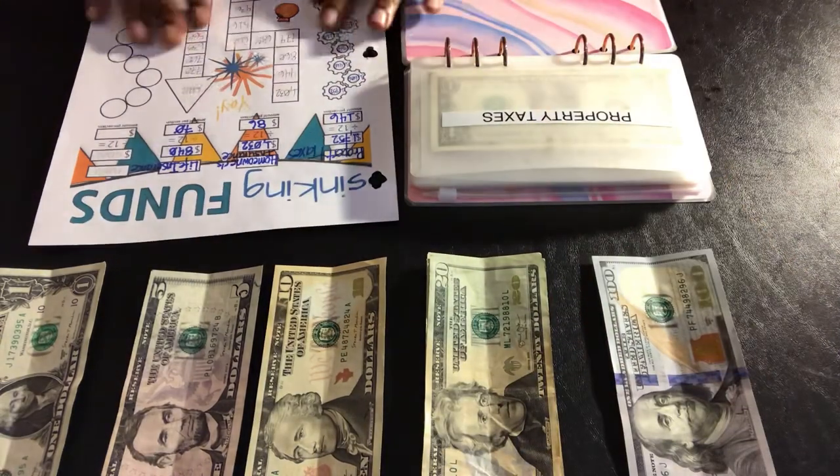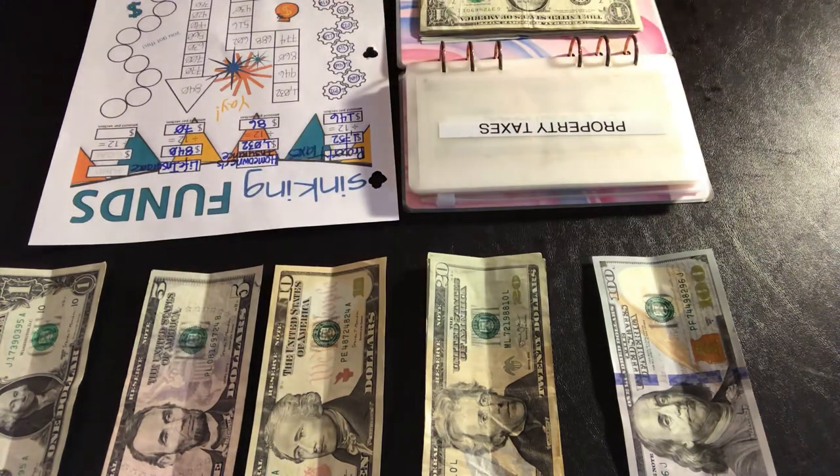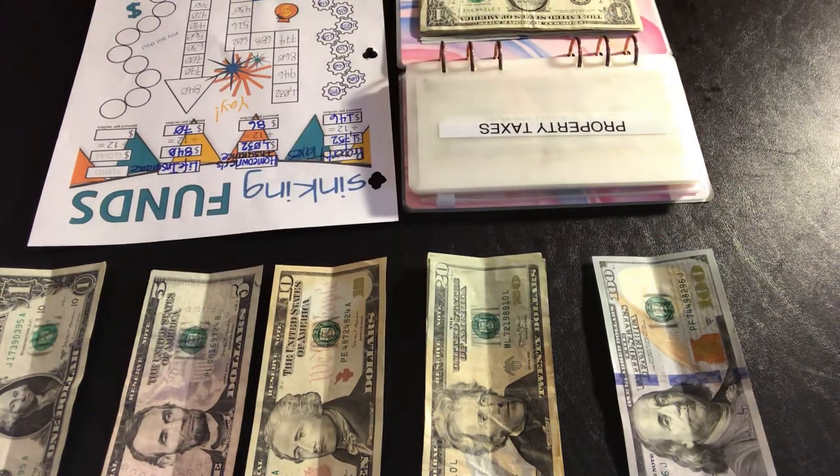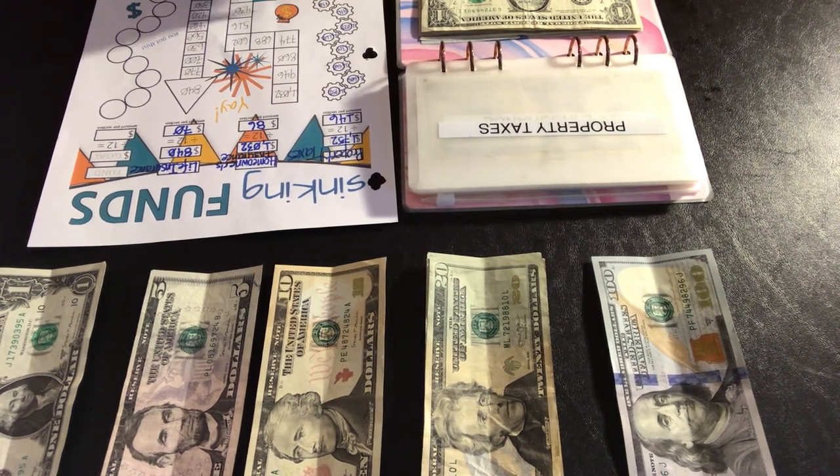$146 into the property taxes. I am going to put it in first, which will bring this total to $584. That was quick.